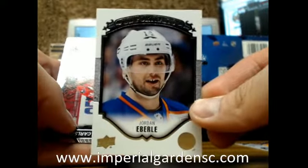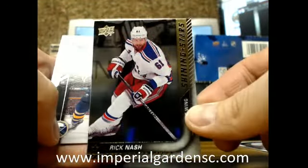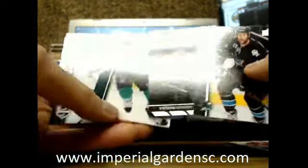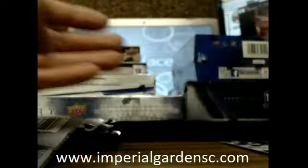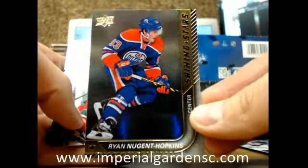Portraits of Jordan Eberle going out to the Oilers. The Shining Stars of Rick Nash for the Rangers. Beauty canvas of Cory Schneider. Young Guns of Robbie Fabry going out to the St. Louis Blues. Shining Stars of Ryan Nugent-Hopkins going out to the Oilers.